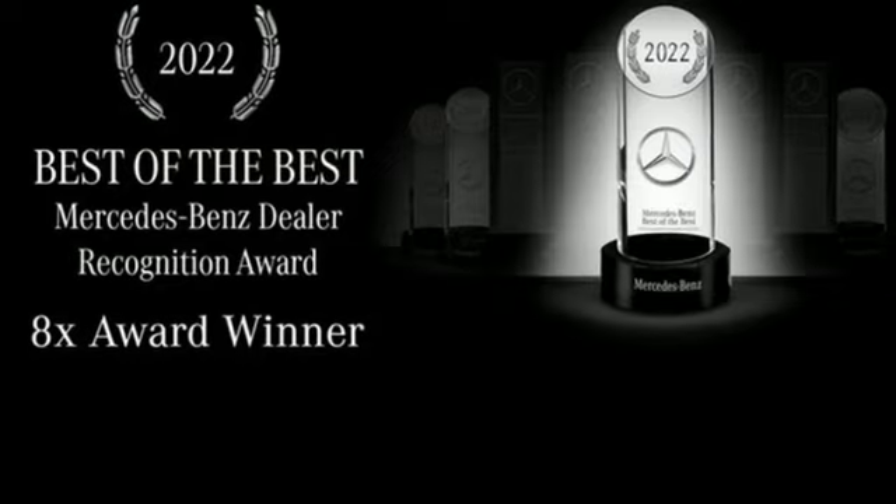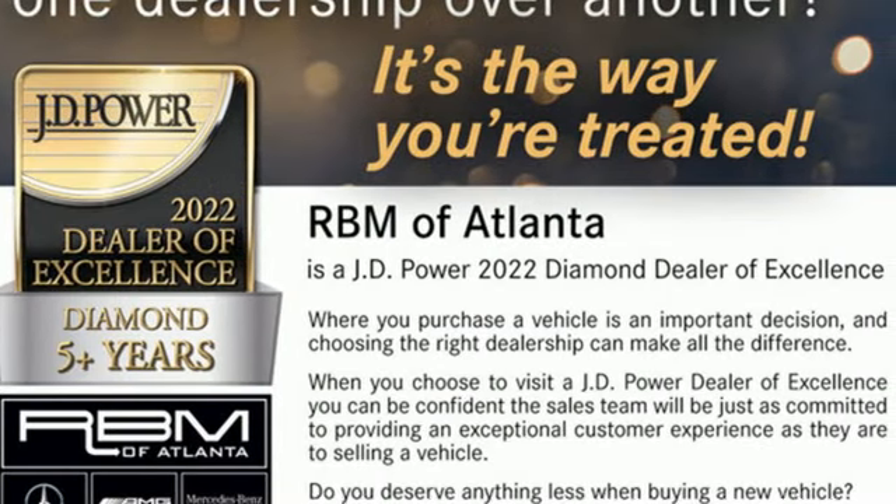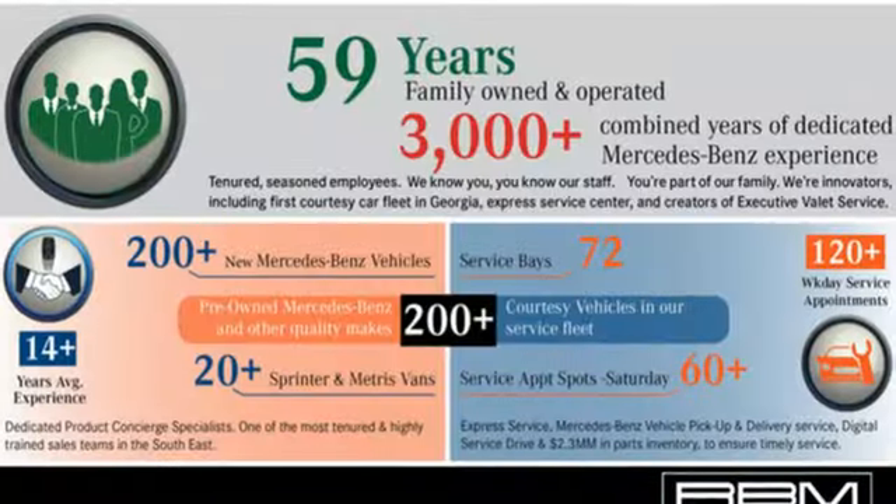External memory control, voice activated climate controls, front wheel drive, configurable instrument gauges, and LED low and high beam headlights.